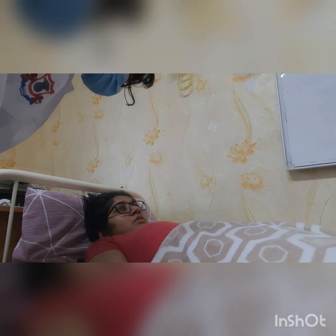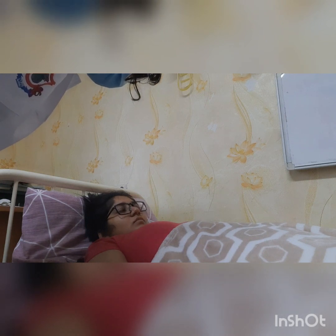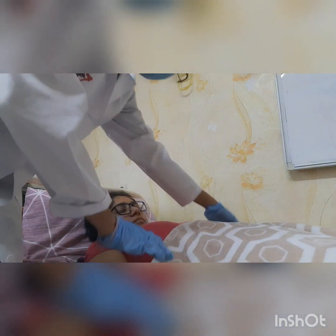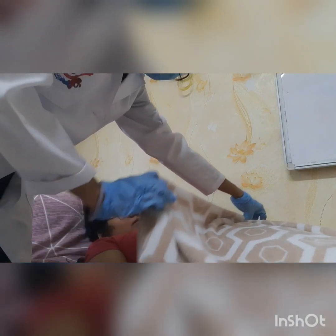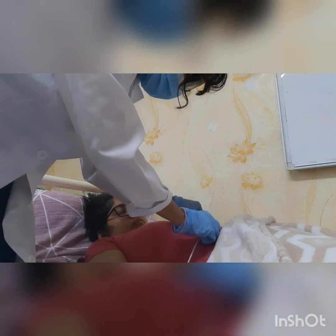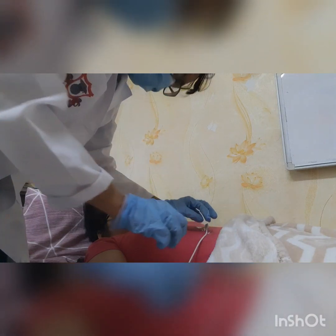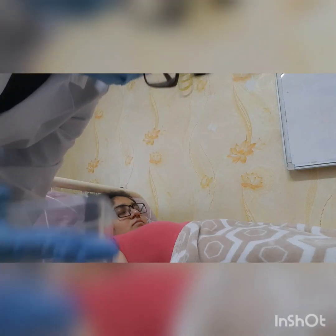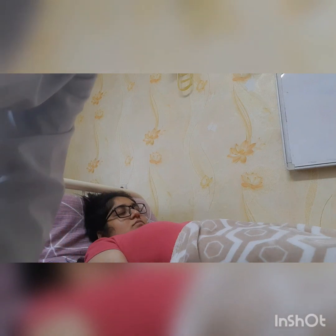Good morning. Good morning, doctor. I am Dr. Anuttara. I am here to check your drainage. Can I check? Yeah, sure. Can I remove that? Yeah, okay. So no problem. I want to check your fluid container. Okay. Oh, there is full fluid in your drainage container.